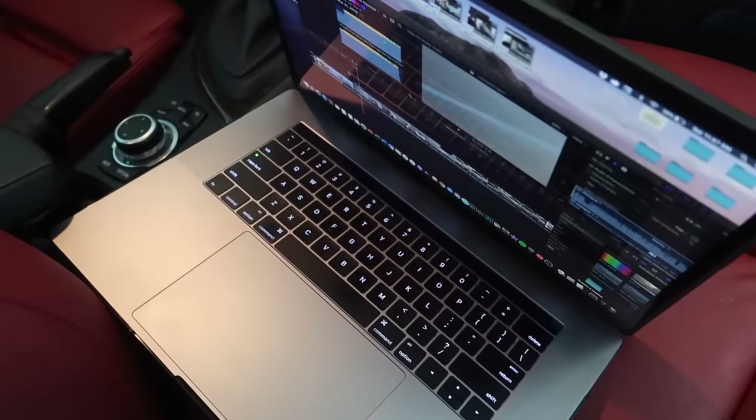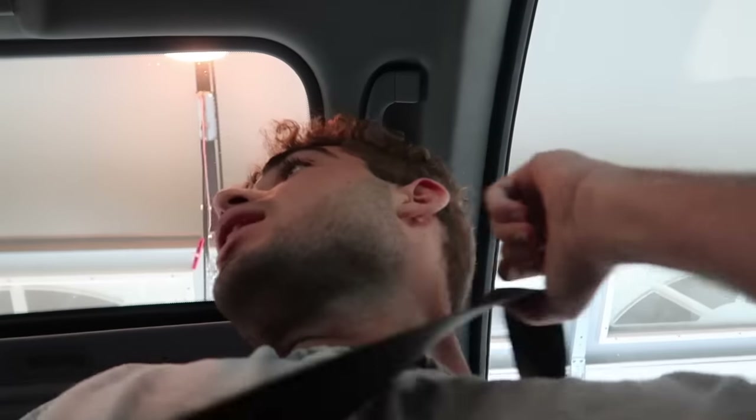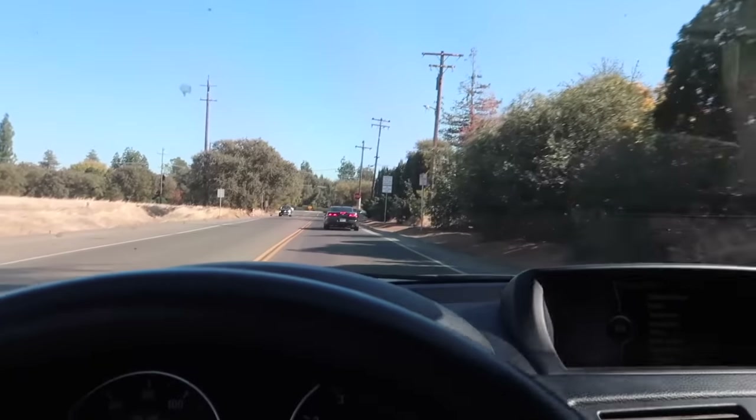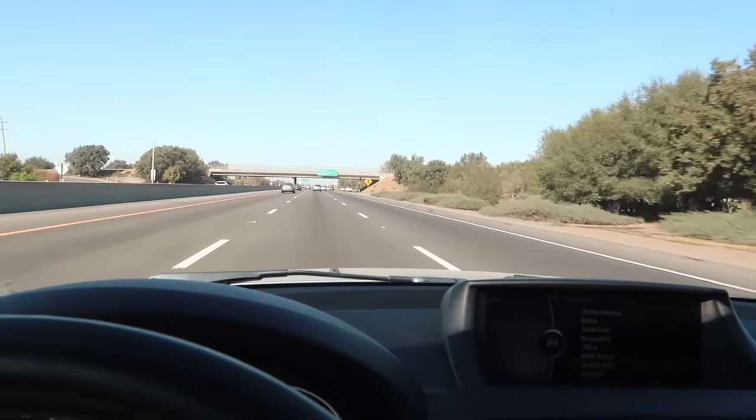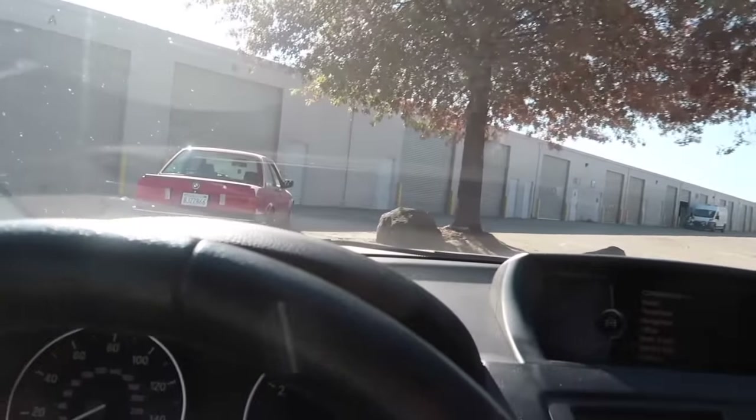Before we do all that stuff, let me finish up this video. The topic of today's video completely changed — we're going to be working on the 128. We're going to be celebrating 50K. Pulling up at the shop now, seeing John's E30 for the first time.